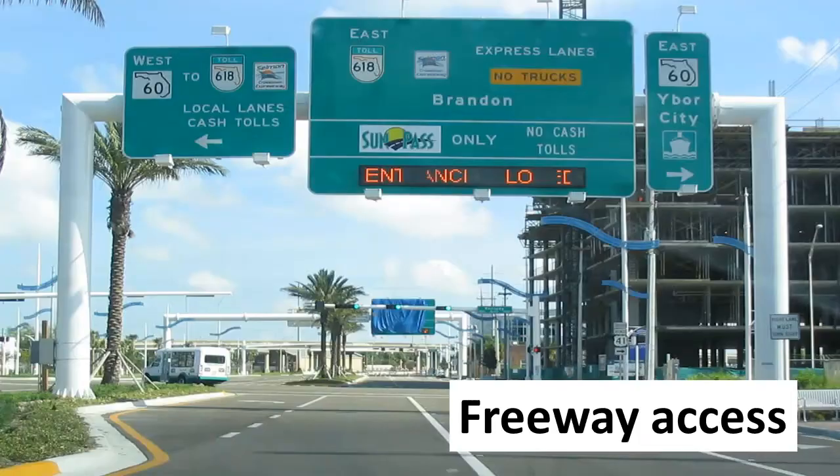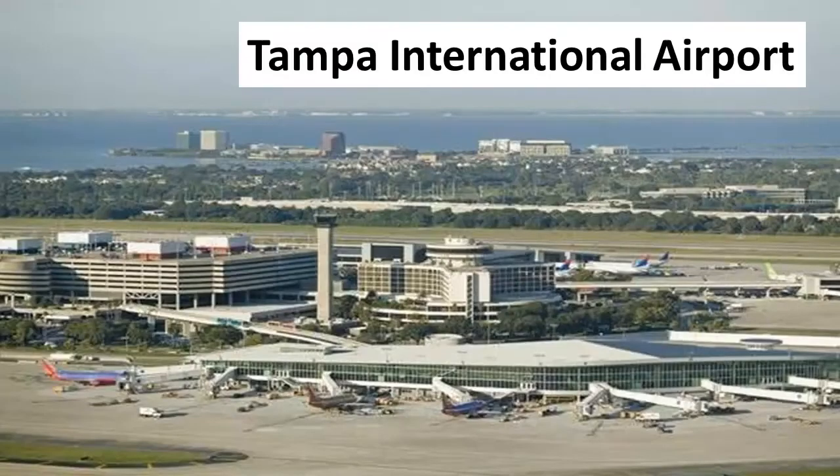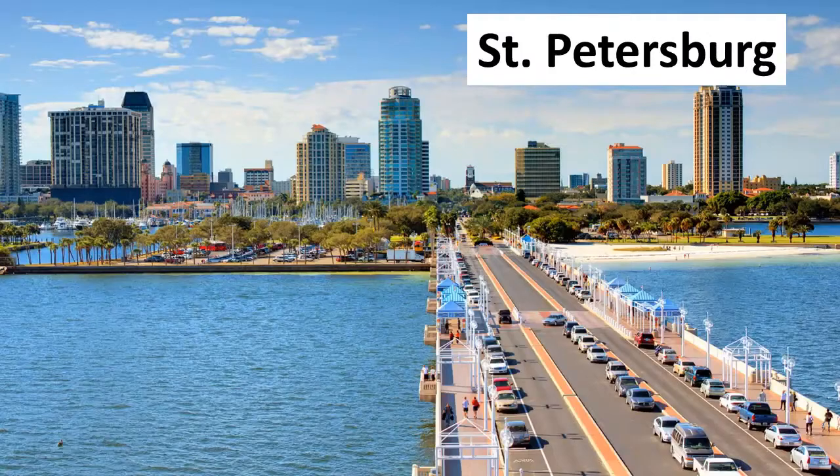The home has easy access to freeways to downtown Tampa, Tampa International Airport, St. Petersburg, and the beaches.